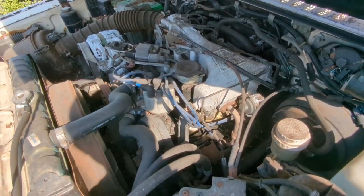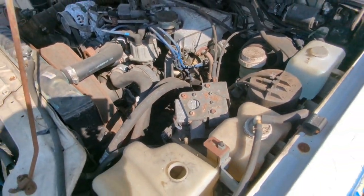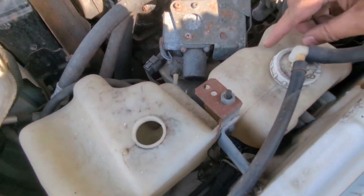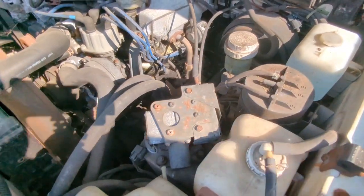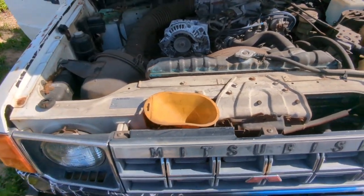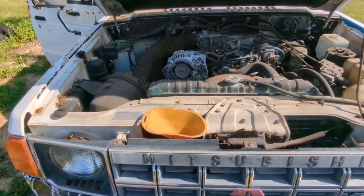254,000 miles and a blown head gasket — it sucks, because it probably would have still been running. But the plastics here are in really good shape — they're not yellowed. With some TLC and cleanup, I honestly think this truck will be running just fine.